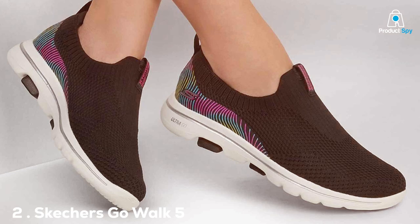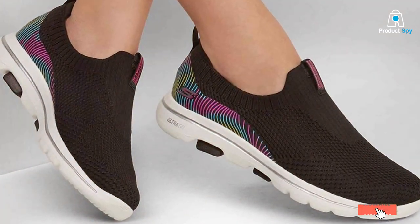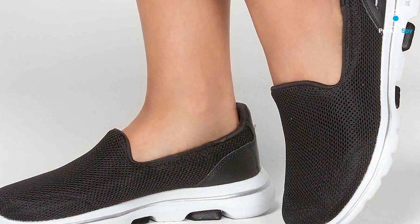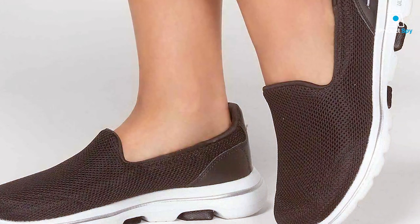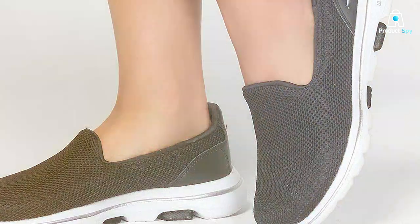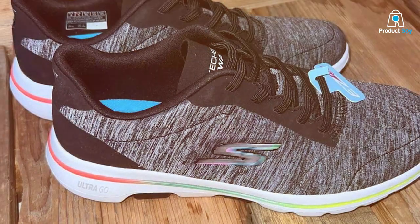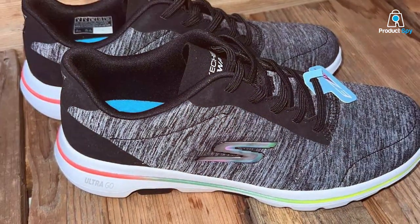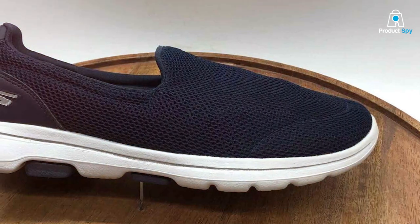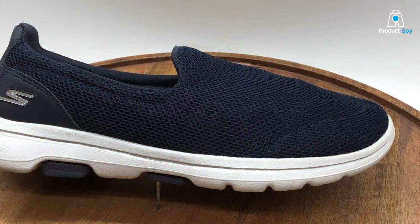Number 2: Skechers Go Walk 5 — the evolution of walking comfort. Next up is the Skechers Go Walk 5 Women's Sneaker. This model takes walking comfort to the next level. The Go Walk 5 is an upgrade with its air-cooled Goga Mat Insole and Comfort Pillar technology. These features work together to provide support and cushioning tailored to the contours of your foot, ensuring every step is a breeze. The breathable mesh upper is designed for a snug yet flexible fit, adapting to your foot's natural movements. This is enhanced by the dual-density outsole, which offers additional stability and support, making them perfect for various terrains.